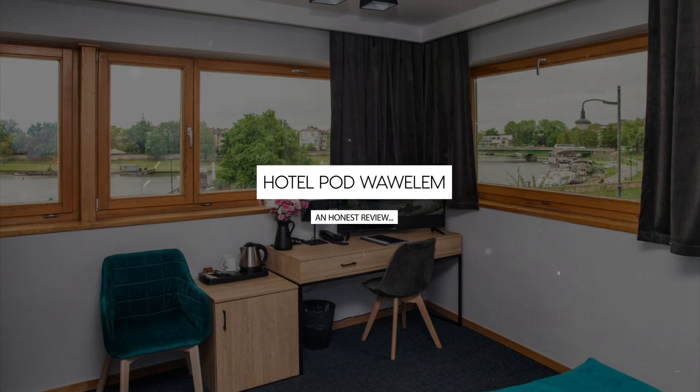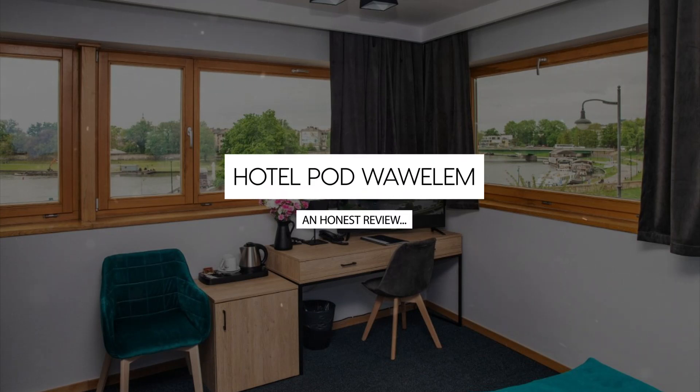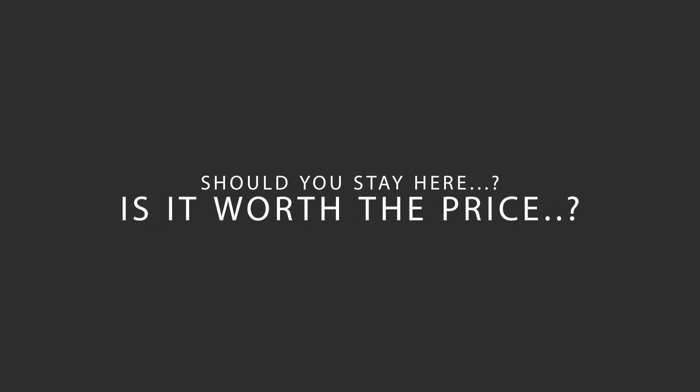Today, we're diving deep into a review of Hotel Podwallum, located in Krakow, Poland. Let's find out if this hotel lives up to its reputation, and if you should stay there.